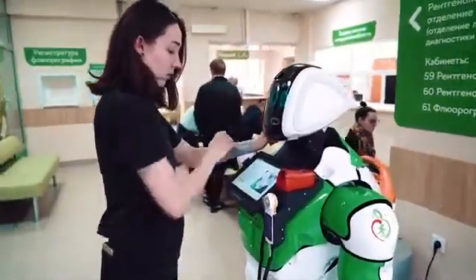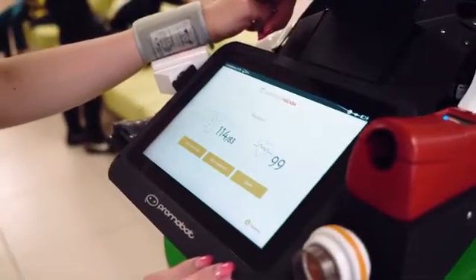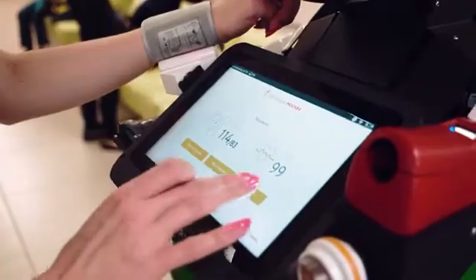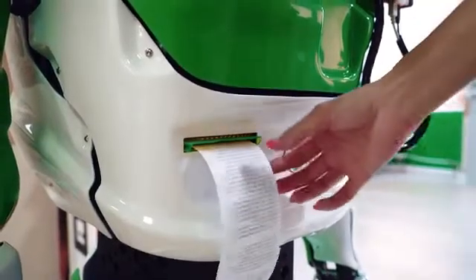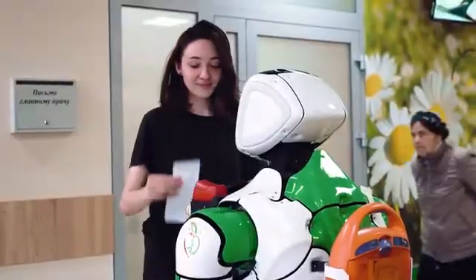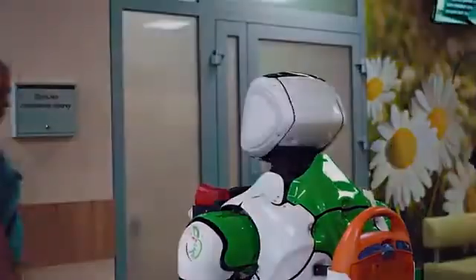According to the World Health Organization, 80% of premature heart attacks and strokes can be prevented. Promobot is able to conduct an examination — it measures blood pressure and pulse and assesses the risk of cardiovascular disease. Based on the results, it gives recommendations on how to take care of your heart.